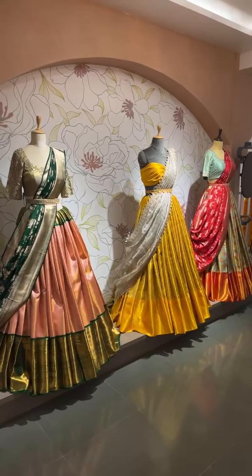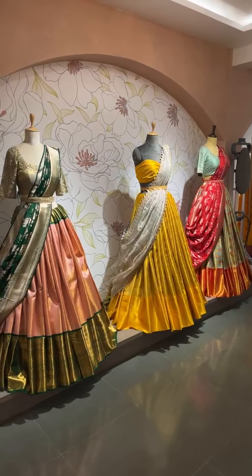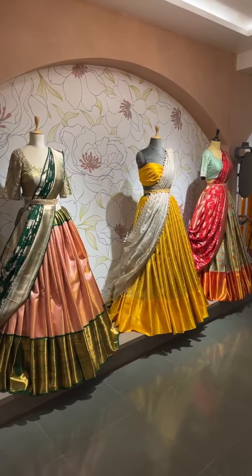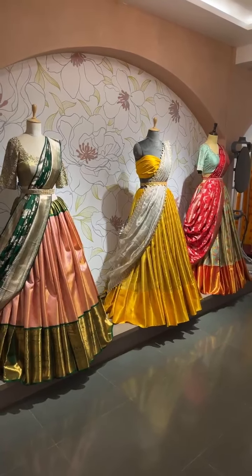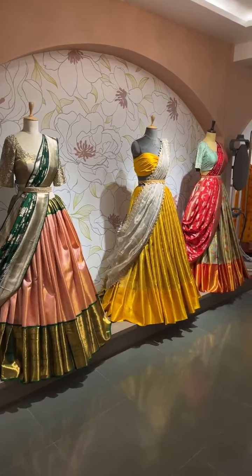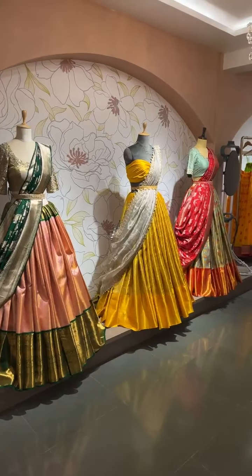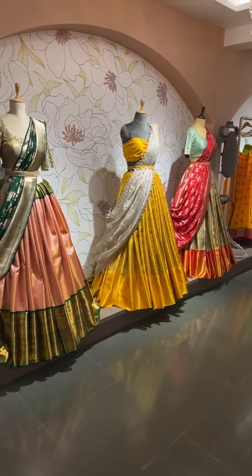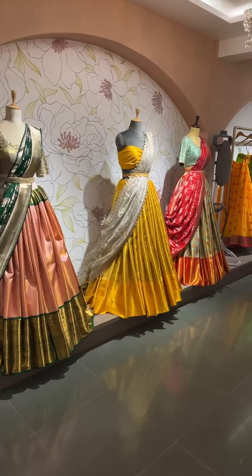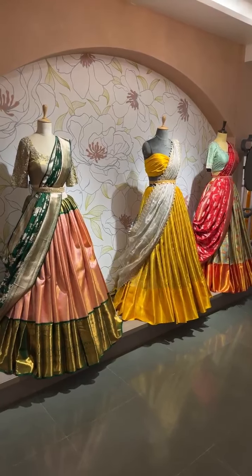I am just waiting for some audience to build and meanwhile you can shoot in your questions. For prices, please inbox me — prices vary depending upon the blouse concepts. The blouses displayed now are just for display purposes to help you understand the look. We can customize the blouses based on your choice of embroidery, measurements, and colors.